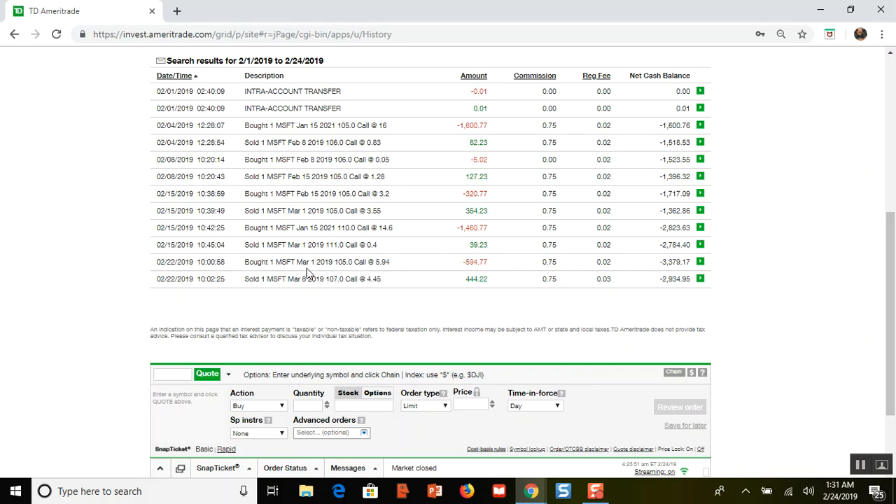This call expires March the 1st, so it still had seven days left on the call. I rolled it up one week — and there is a difference between rolling out and rolling up. I rolled it up. I spent $594.77 and then sold to open for $444.22, which means I rolled it up at a debit, which I almost never do.